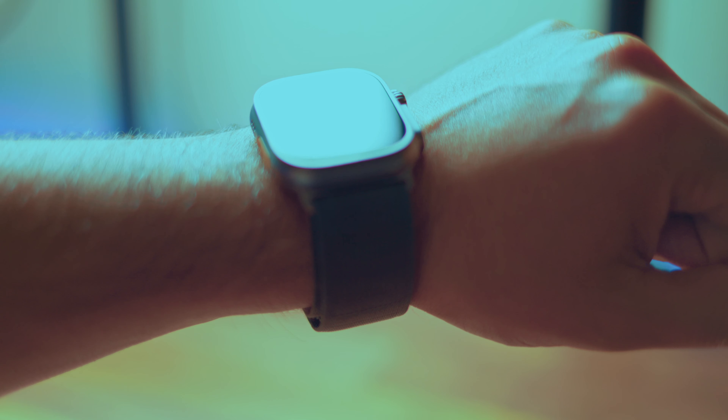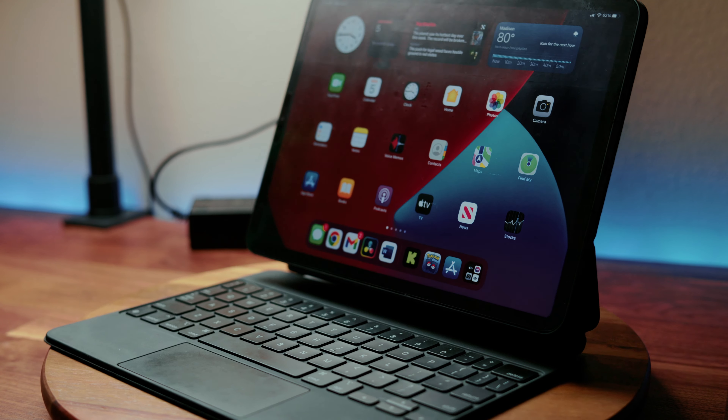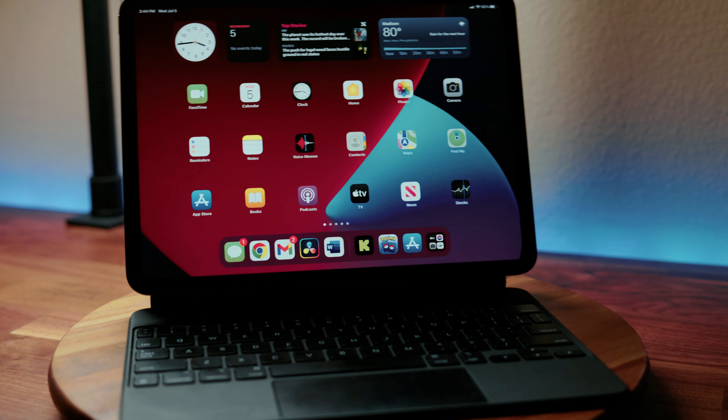I love Apple products. I have the Apple Watch Ultra, the iPhone 14 Pro Max, the 11-inch M1 iPad Pro with the Magic Keyboard. So naturally, when Apple announced that they were coming out with a new 15-inch MacBook Air with the M2 chip, I had to check it out.